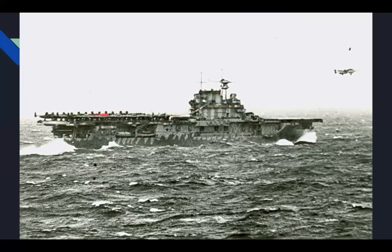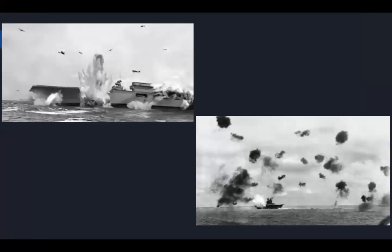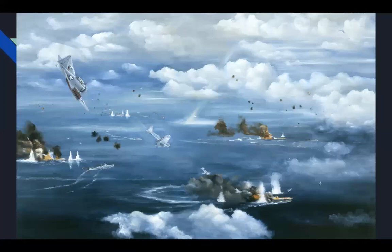Here's planes launching off aircraft carriers, which hadn't been done much for America before. Here's the Battle of the Coral Sea with dogfights — this debris is called flak, which gets sucked into plane engines and damages them. That's Chester Nimitz, and that's the Battle of Midway. Here's a representation of Midway island.